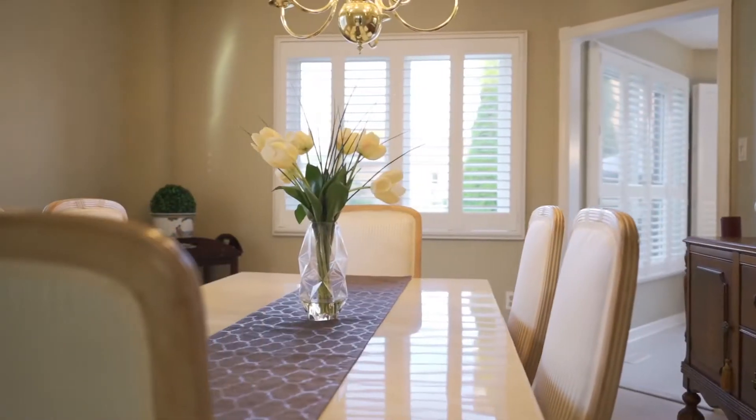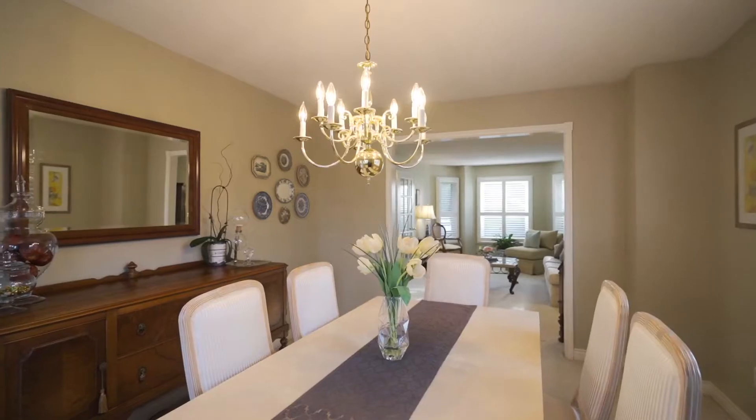Most newer windows, California shutters, newer insulated garage doors and more.